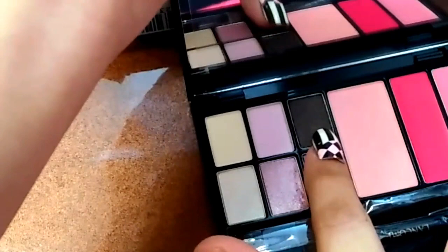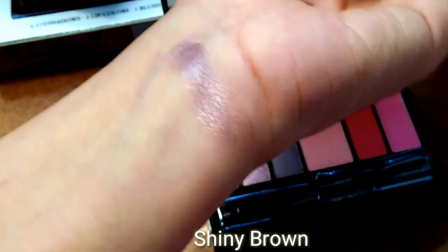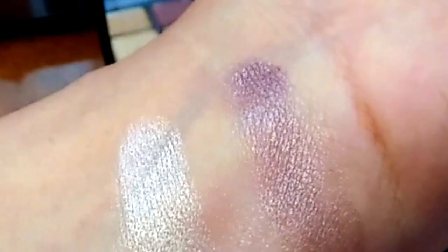These shades are very pigmented. I also applied this on my eyes — you can see the eyeshadow result on my new YouTube channel if you want to see it. These eyeshadows are very blendable, creamy, buttery, and pigmented.